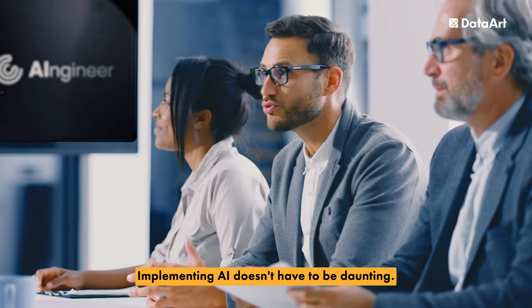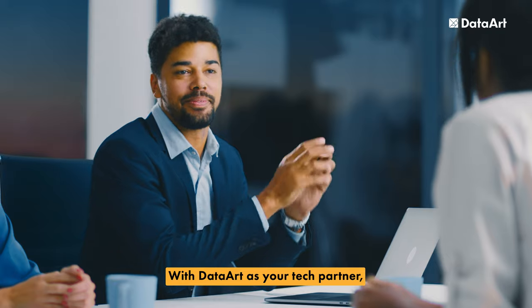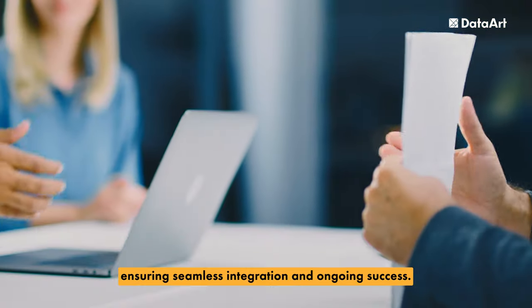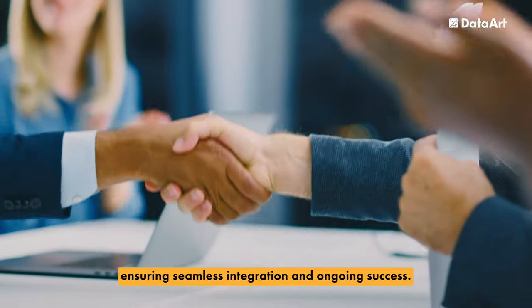Implementing AI doesn't have to be daunting. With DataArt as your tech partner, you'll receive expert support every step of the way, ensuring seamless integration and ongoing success.